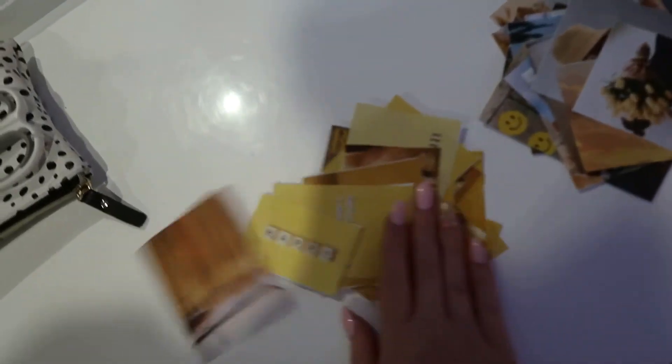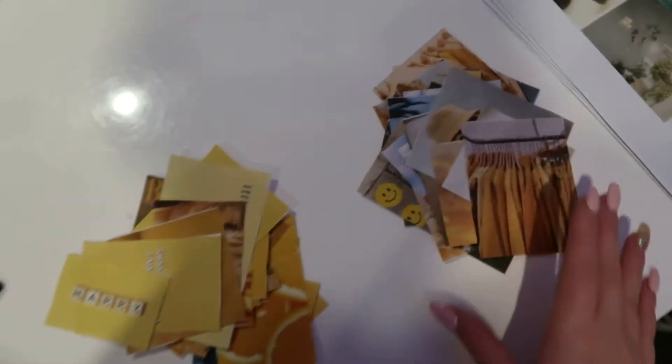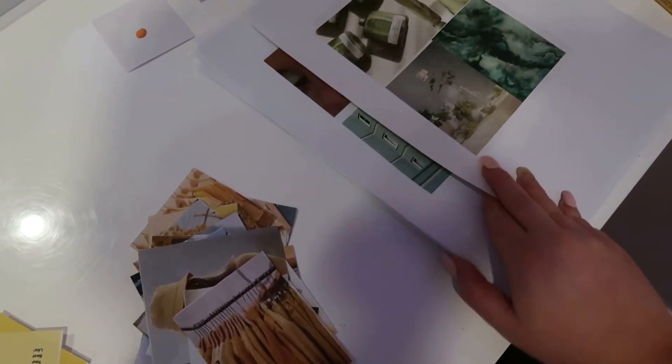All right everyone, it is currently 9:05 p.m. and this is the progress we've made today. Very happy — we've got all the red and the orange stuck down, and I do have the yellows still to go. I've put them into dark yellows and lighter random yellows. I still have the greens and blues cut out, but that is for tomorrow because I need to go have a shower. I'll see you guys tomorrow morning.